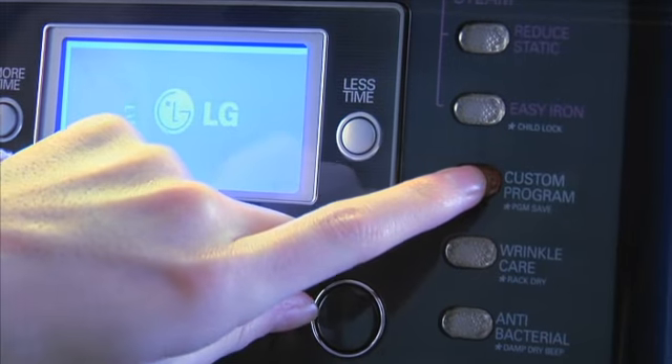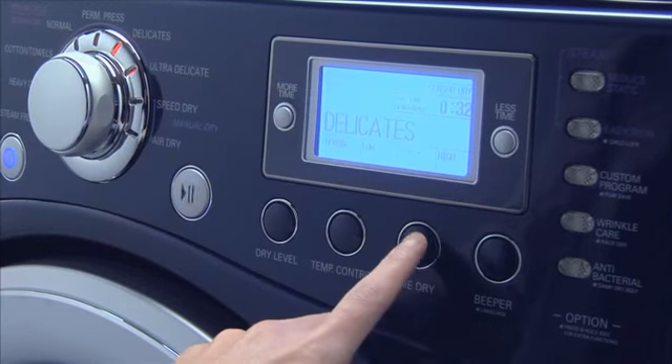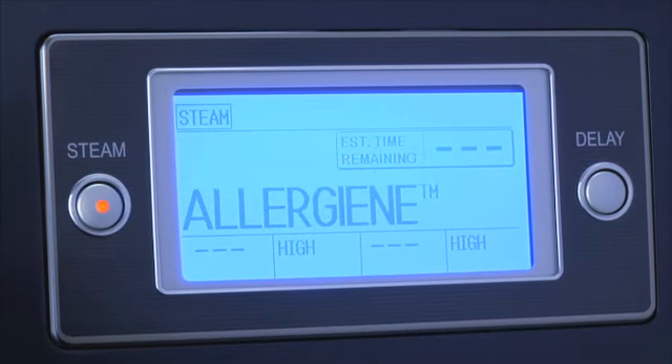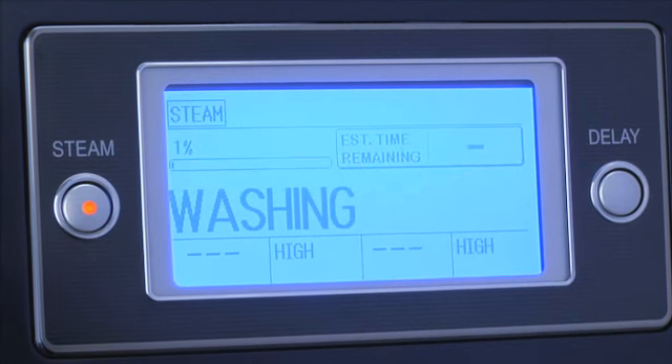These automatic settings can be easily adjusted and customized to meet your own individual laundry needs. The custom program option lets you save your favorite dry cycle so you can set it and go, while the digital display provides instructions and keeps you updated on cycle status and time remaining.